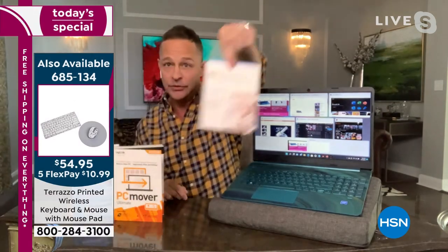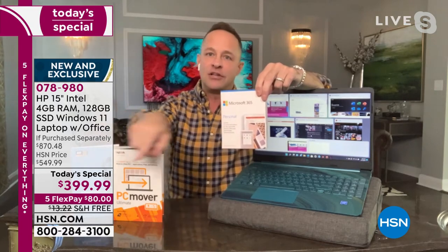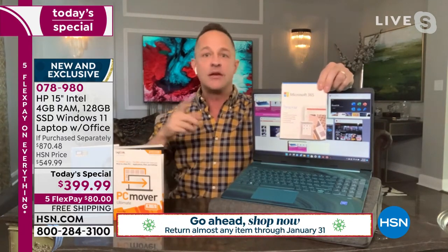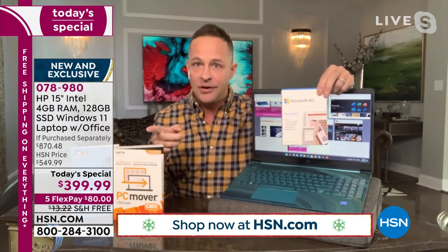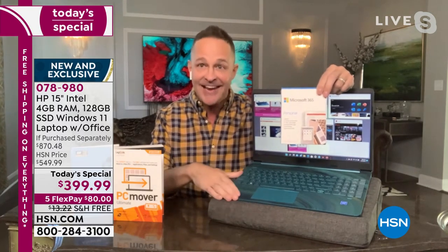I would have never thought we were going to include Microsoft 365 — I don't remember including this in the past. Normally you see that price of $399.99, and then there's a second line where you pay another $50 or $60 to add Microsoft 365. That's not what's going on today. There's not two numbers down there — there's one. Every single person who buys the today special receives Microsoft Office 365.